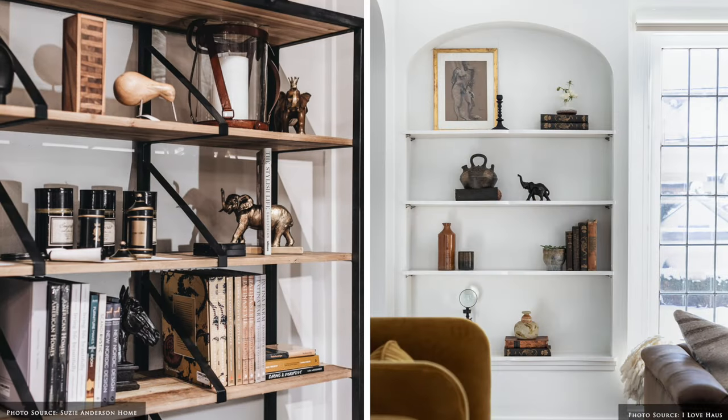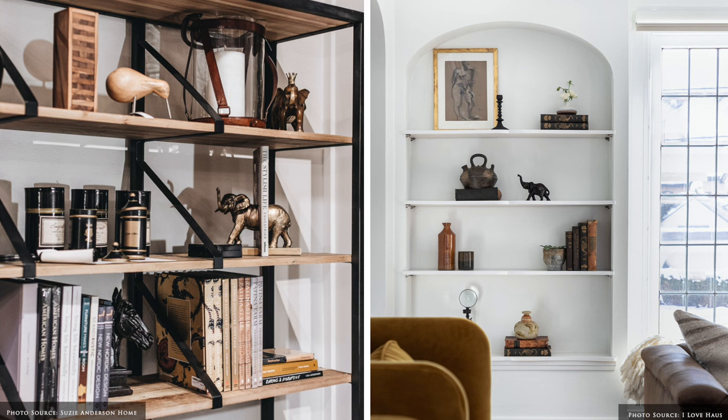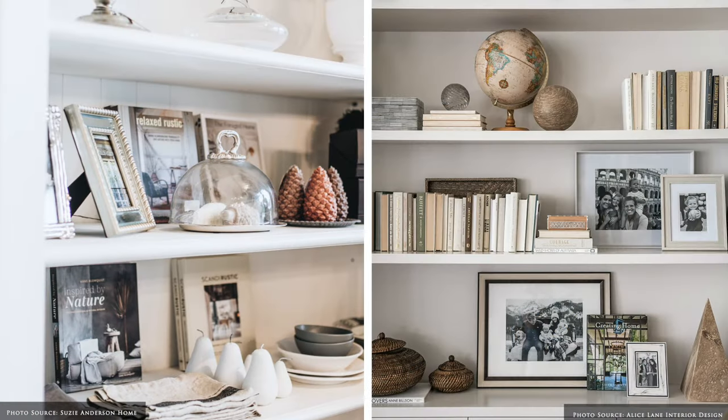Positioning taller and larger items against the back of the shelf helps break up the white space and adds to the fullness of the bookcase. Smaller decorative accessories are placed towards the front or stacked to achieve depth and dimension.